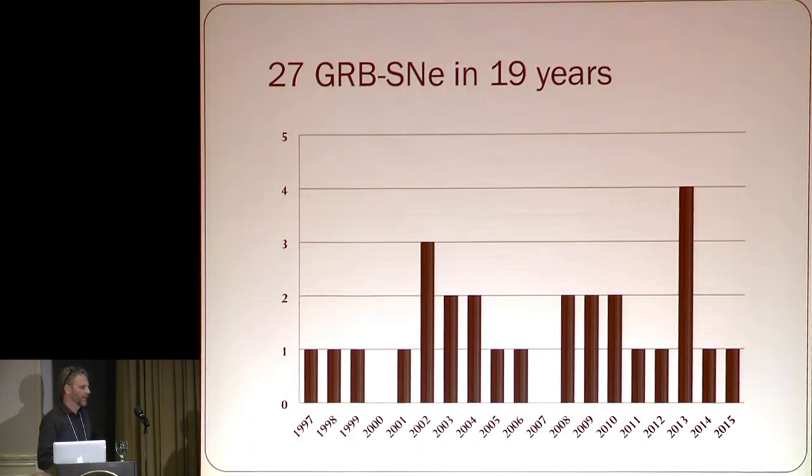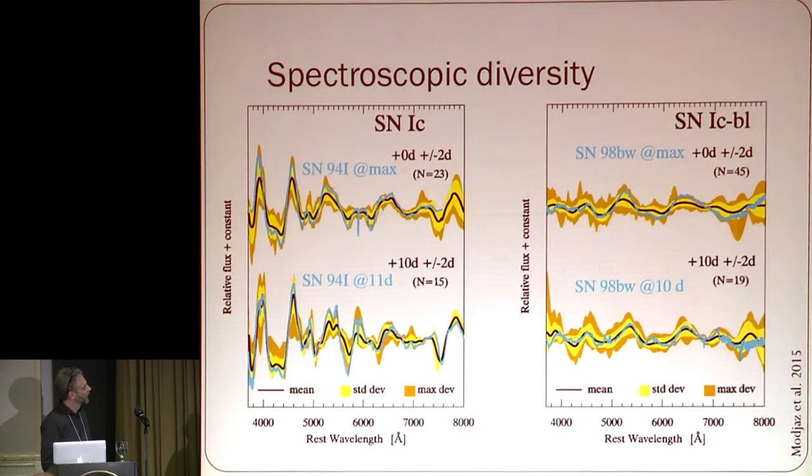There have been quite a lot of claims of GRB supernovae — maybe around 50 fairly reasonable ones. These are the good ones according to a classification I did with Josh, and you can see that progress is sort of slow — about one or one and a half per year. But now we can do some statistics, so let me look at some properties of the population as a whole.